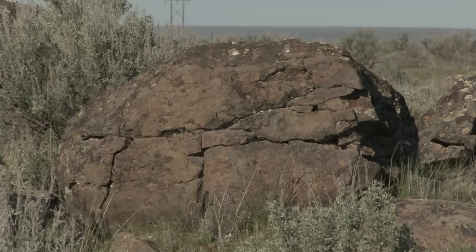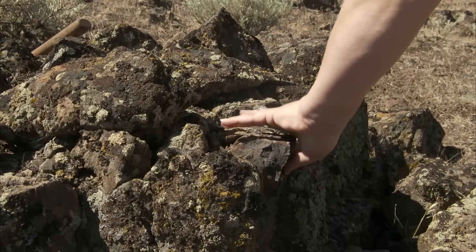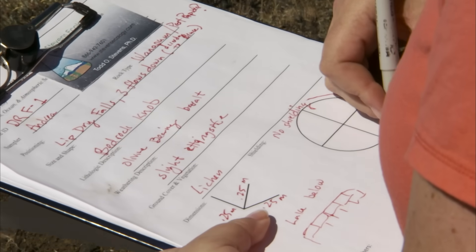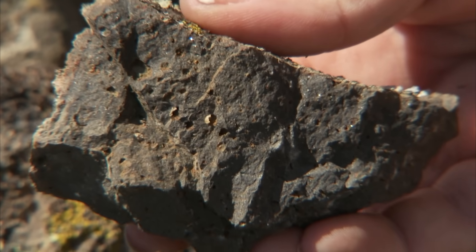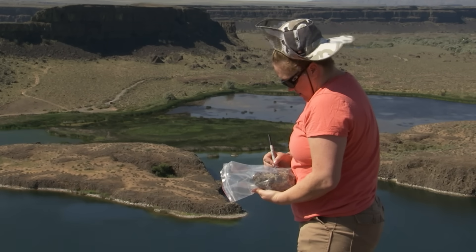Now there's another reason these boulders are worth attention. There's a new technique to work with the surfaces of these boulders to figure out exactly how many years they've been sitting here — in other words, a new way to determine the age of the ice age floods.